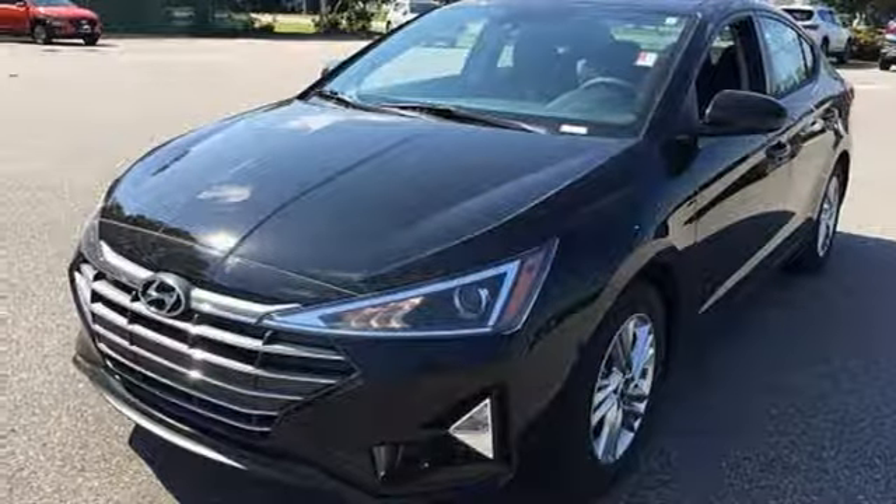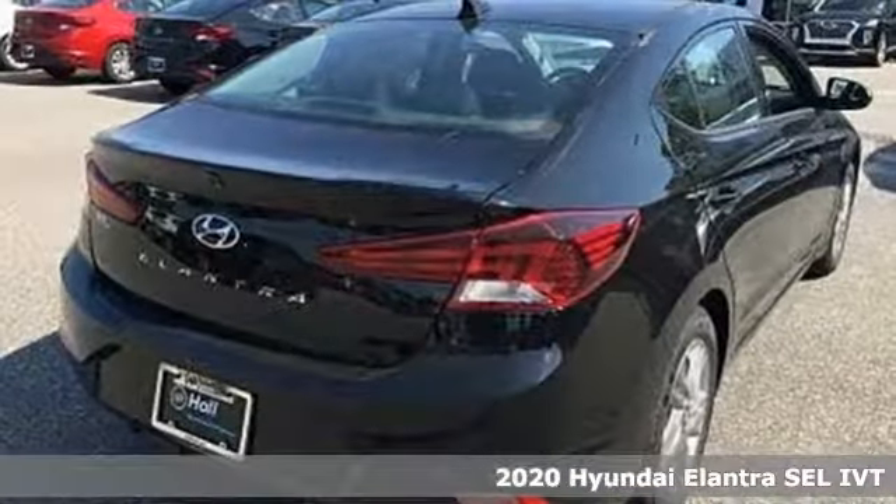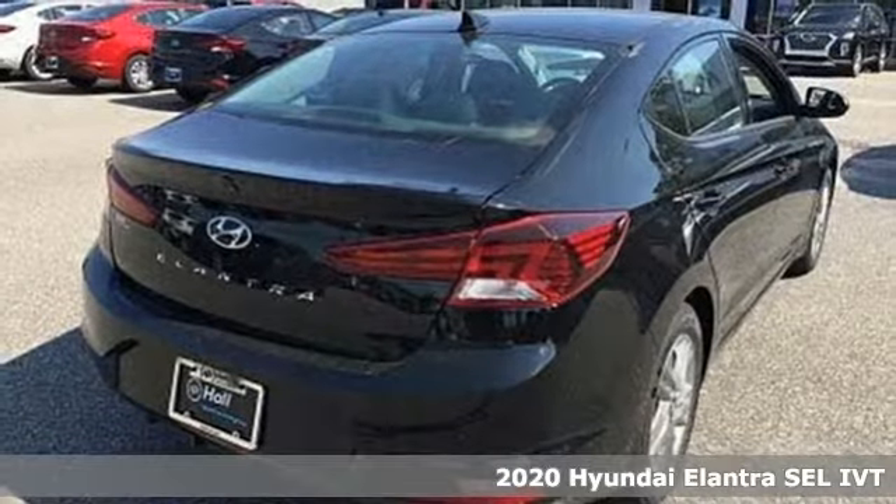Here's a new 2020 Hyundai Elantra. Hyundai's attention to detail means a better driving experience for you.